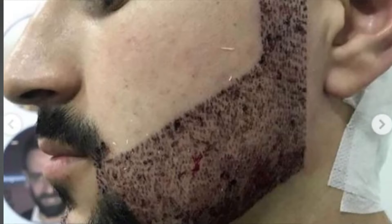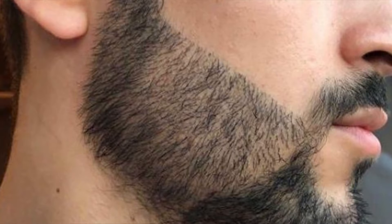Obviously the longer you grow such an improperly transplanted beard, the less obvious the issue will be — especially if the angles are somewhat correct. But if you ever decide to trim or shave your beard, you will have to be ready for this.